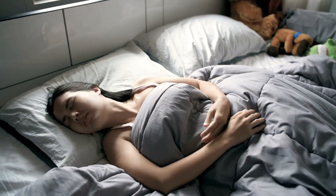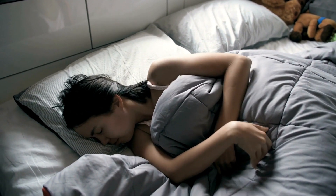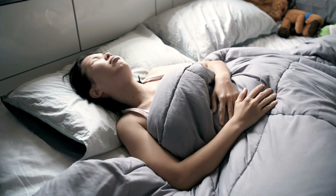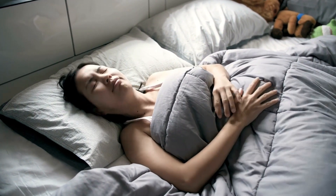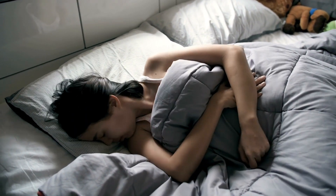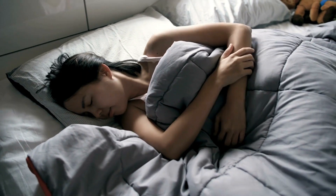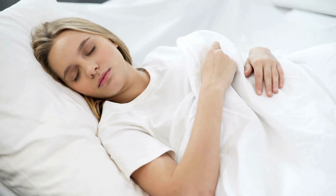Responsiveness when changing positions is another major factor for stomach sleepers with back pain. Avoid deep contouring that makes moving around on the mattress difficult and strains the back. The ideal mattress height ranges from 10 to 14 inches, preventing the abdomen from bowing down and bending the spine into an unnatural C-shape due to insufficient height.